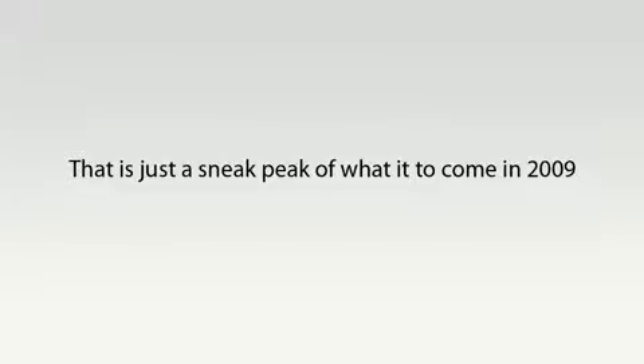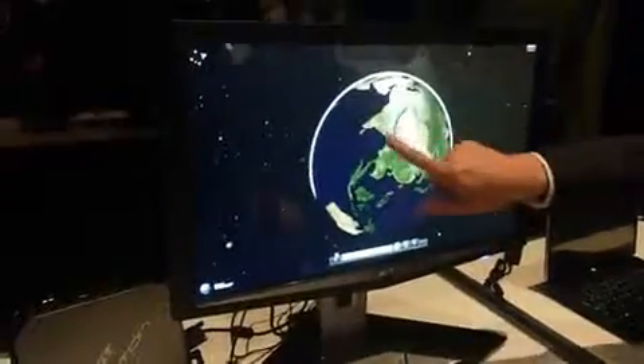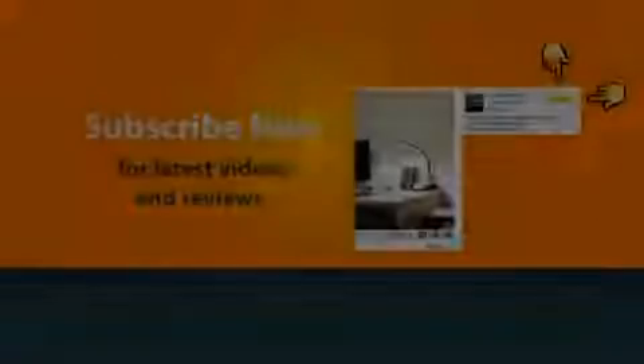The new touch screen monitors should be good. The launch will be at 23, the launch will be at 24. Obviously we'll have more screen monitors. Don't forget to subscribe for all the latest product feedback, videos and reviews.